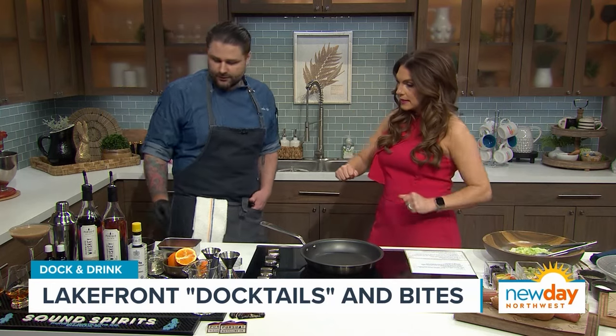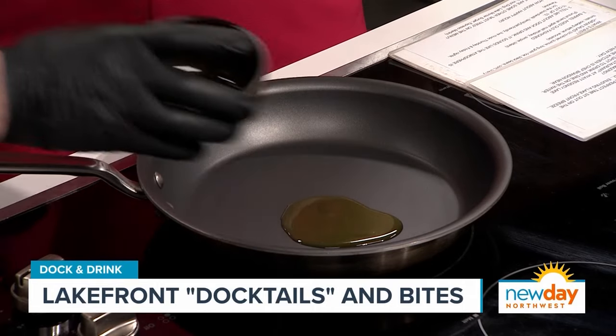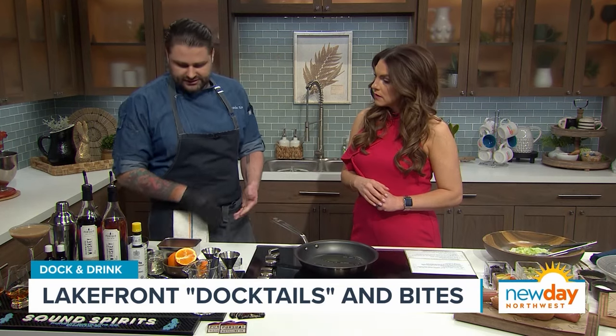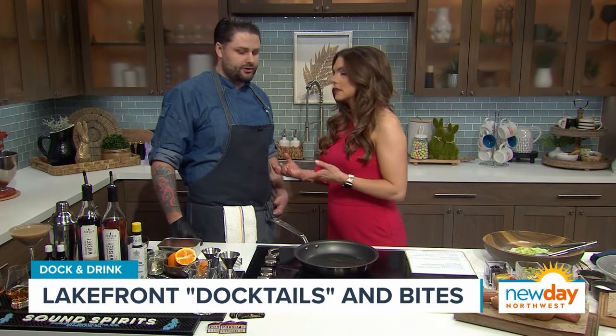We've already been abuzz about Dock and Drink — we're so excited to come try it. We're making a salad that includes salmon, so let's get that in the skillet right away. We're gonna start by seasoning with a little bit of salt and pepper, and get the oil hot first. It's important to get the oil hot before you put anything on it, because you want to get a nice sear on the salmon. If you start with too cold a pan, the sear just won't happen — it'll slowly cook the fish rather than sear it.